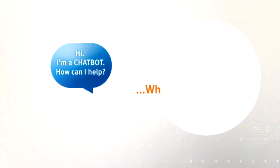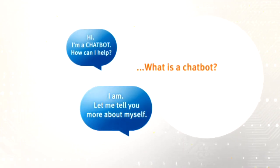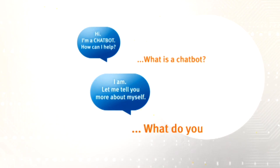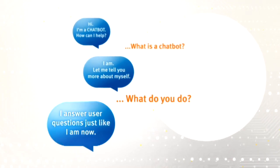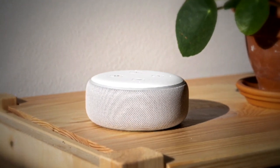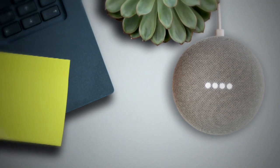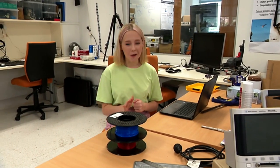A chatbot is short for a chat robot. It is a program that a user can talk to, and it is designed to answer questions. If you've ever asked Siri, Alexa or Google a question, then you have used a chatbot. But a chatbot like Siri is a very complex one. Our version will be a lot simpler and will only be able to answer a few questions.